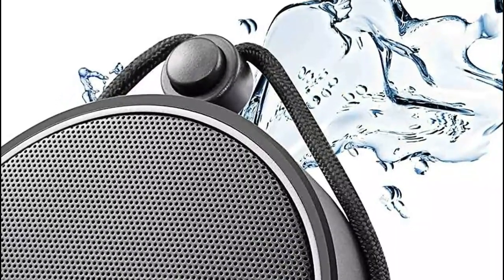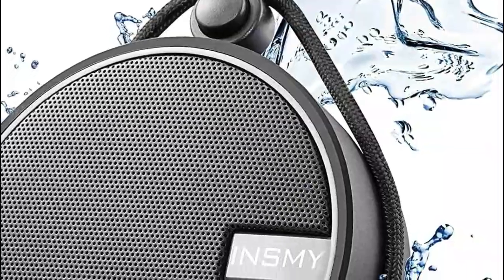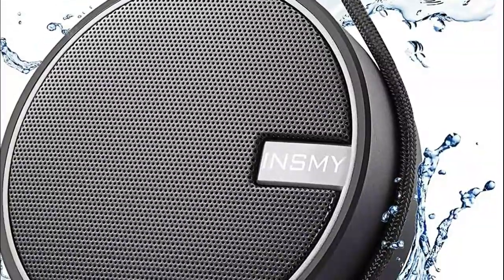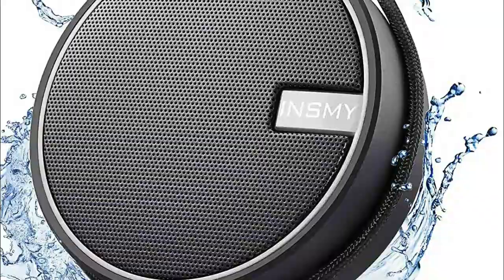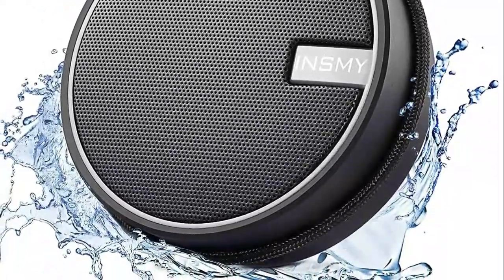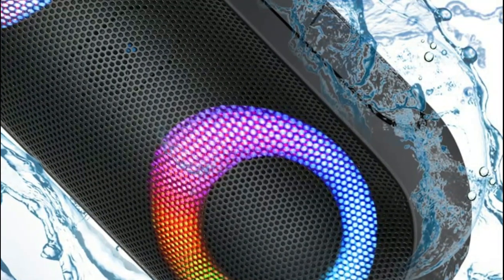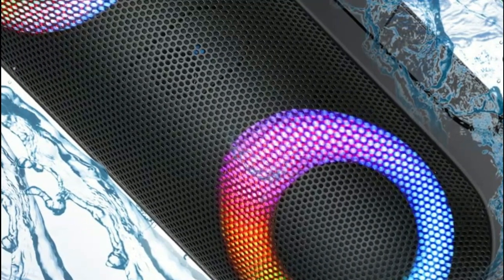A shower speaker is a portable audio device designed specifically for use in the shower or other water-prone environments. It is typically waterproof or water-resistant, allowing users to enjoy their favorite music or audio content while bathing. Shower speakers are important because they enhance the overall showering experience by providing entertainment and relaxation, allowing individuals to listen to their favorite songs, podcasts, or audiobooks, turning an ordinary shower into a more enjoyable and personalized experience.